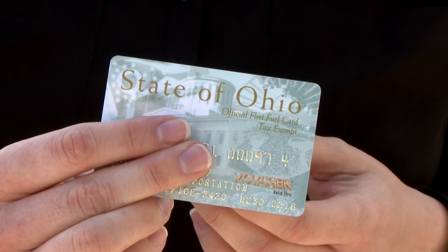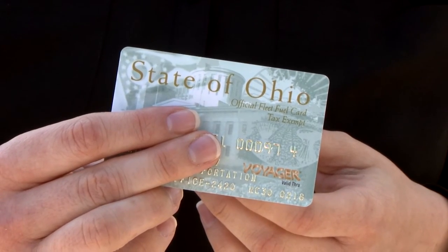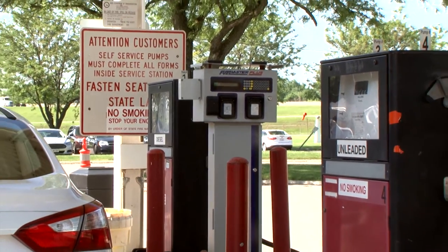The Voyager card will be billed as if you were at any other gas station. Thanks and happy fueling!